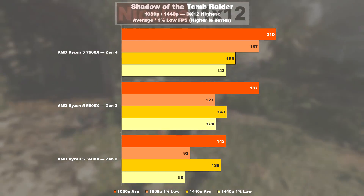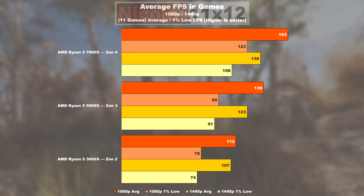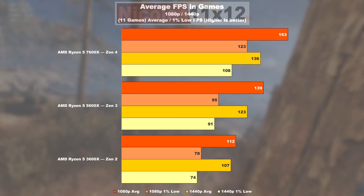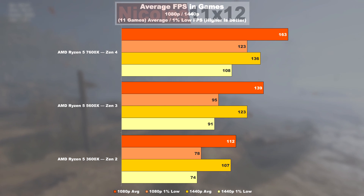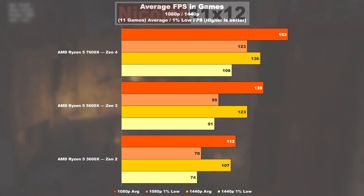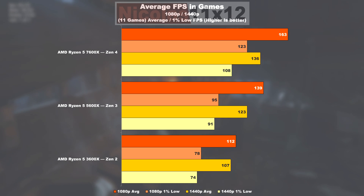Gaming average FPS: even in the average values across the 11 games tested, we see a clear and fairly negative pattern for the 3600X — that smells like a lot of CPU bottleneck. With the 5600X, we're already doing 24% better on average and 22% in the lows. The 7600X compared to the 5600X manages 17% higher performance overall, but does show 29% smoother 1% lows.